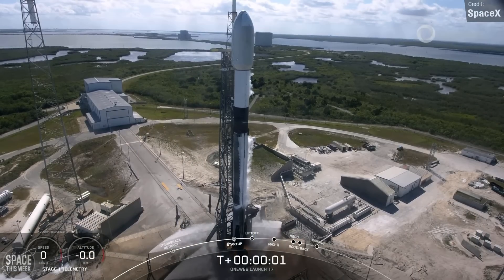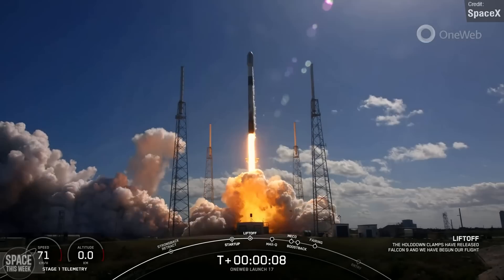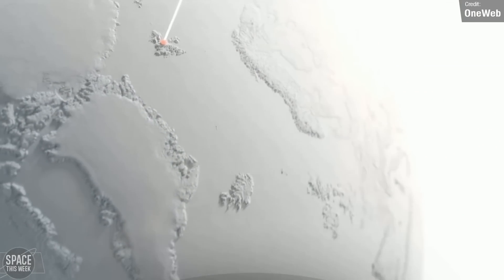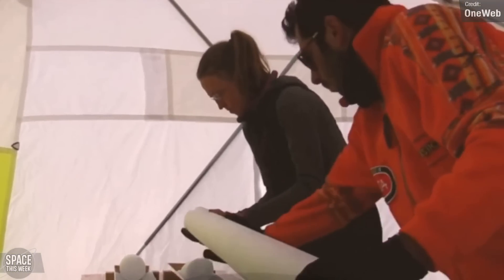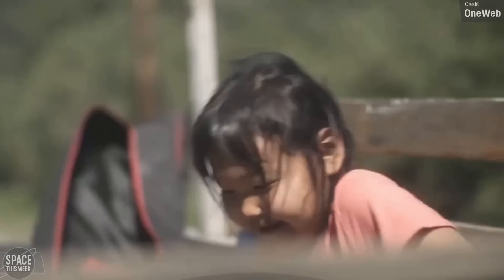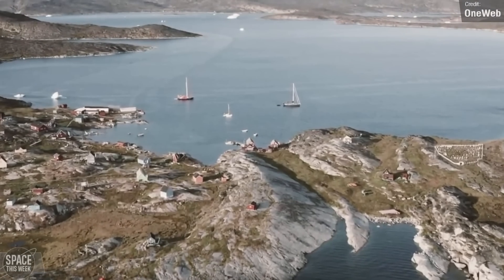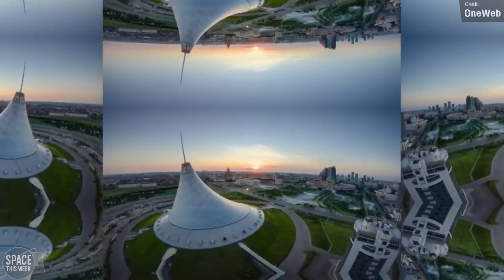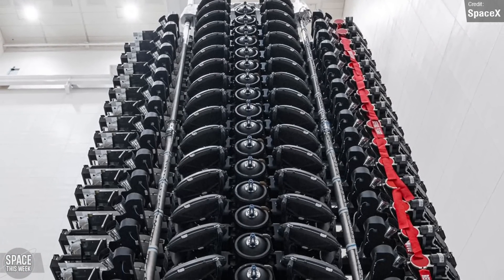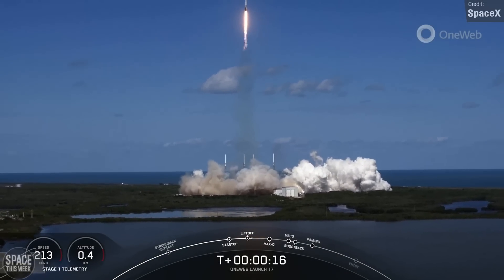Last week, we saw another Falcon 9 launch — this was the OneWeb 17 mission, and the Falcon carried 40 OneWeb satellites to low Earth orbit. OneWeb satellites are part of a global satellite-based internet constellation that aims to provide high-speed internet connectivity to people all around the world, particularly in remote and rural areas. OneWeb's mission is to bridge the digital divide and provide affordable, high-speed internet access to people where traditional infrastructure is either not available or too expensive to build. Interestingly, it's similar to Starlink — which is obviously owned and operated by SpaceX — making them essentially competitors launching together.